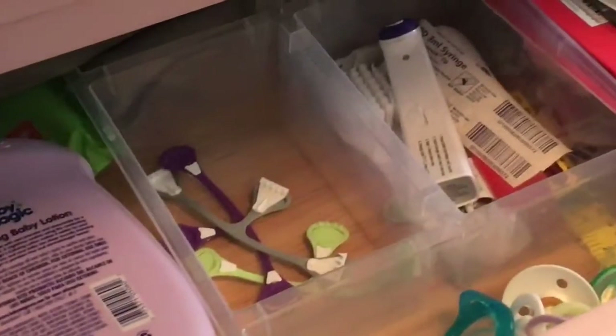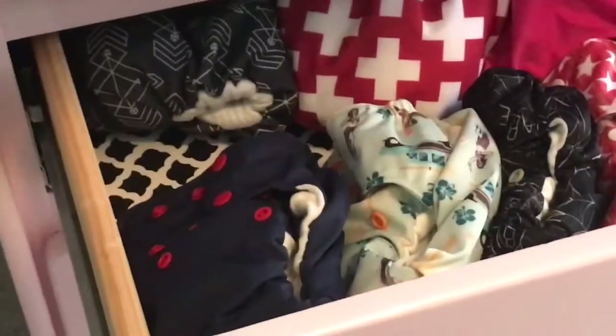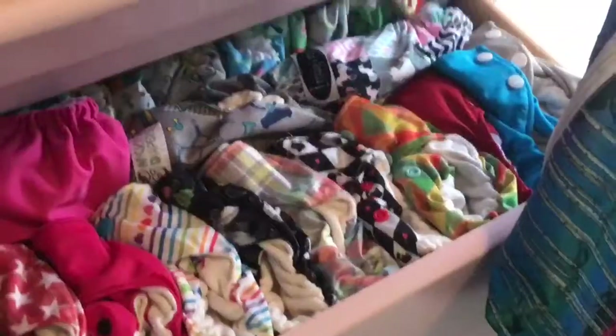Top drawer of the dresser: papers, pacifiers, thermometers, hairbrushes, lotion, hair bows, a nose sucker — just random stuff I need to keep up high so she doesn't get into them. Second drawer used to be blankets, but since we started cloth diapering around two or three months, it's become the cloth diaper drawer — though there are a lot of diapers missing because they're being washed.